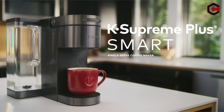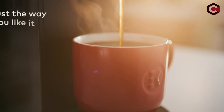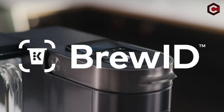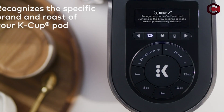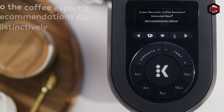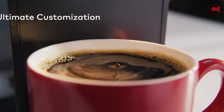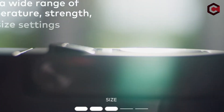Pros of Keurig Supreme Plus Smart Single Serve: Can be remotely programmed and controlled using a smartphone or voice commands. Personalization by strength, temperature, and cup size. Works with more than 200 K-cup pod varieties, including pods from 75 beverage brands like Starbucks, Dunkin', Newman's Own, and Peet's Coffee.